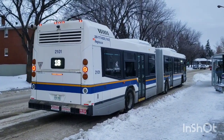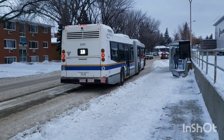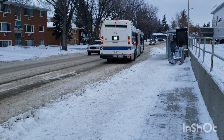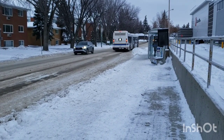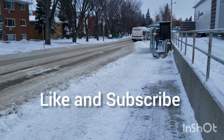There you have it, viewers — 2101, 2020 Novobus LFSA. It's taking off rather slowly — I thought it jackknifed for a second. Thank you all for watching.